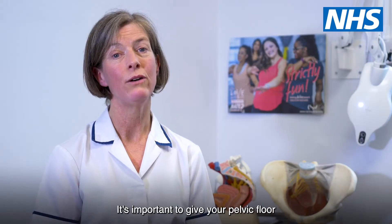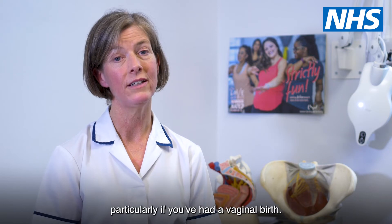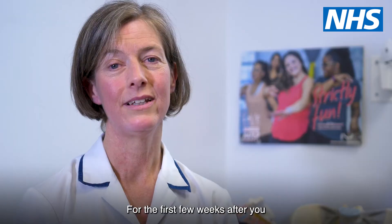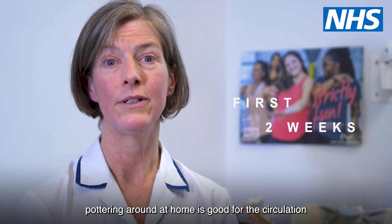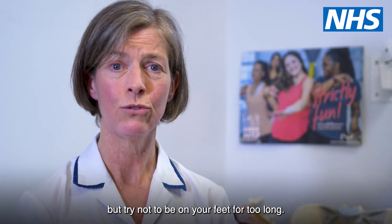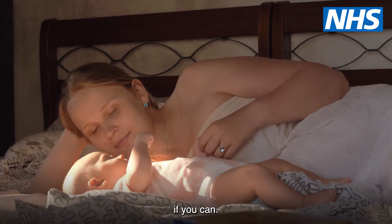It's important to give your pelvic floor muscles time to recover after the birth of your baby, particularly if you've had a vaginal birth. For the first few weeks after you have your baby, pottering around at home is good for the circulation, but try not to be on your feet for too long. Try and have a lie down rest in the day if you can.